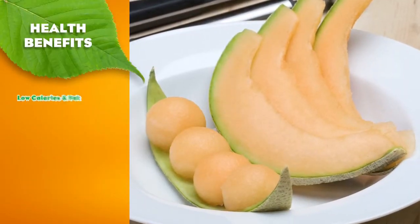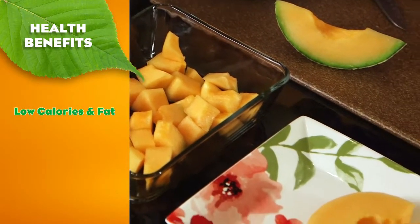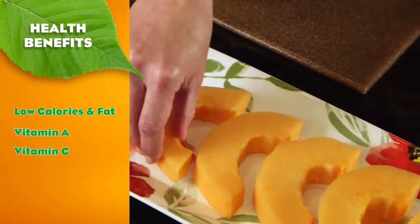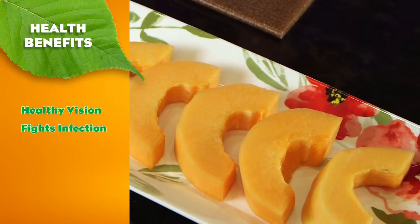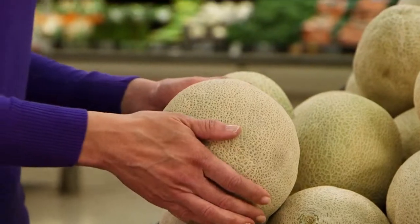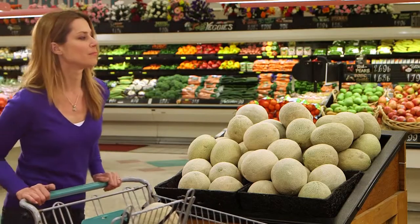Cantaloupe is naturally low in calories and fat. It provides a rich source of nutrients that are necessary for good health, including vitamin A, vitamin C, B vitamins, and minerals that maintain healthy vision and fight infections. Look for Georgia-grown cantaloupe or reticulated muskmelon in a grocery store or produce stand near you this summer.